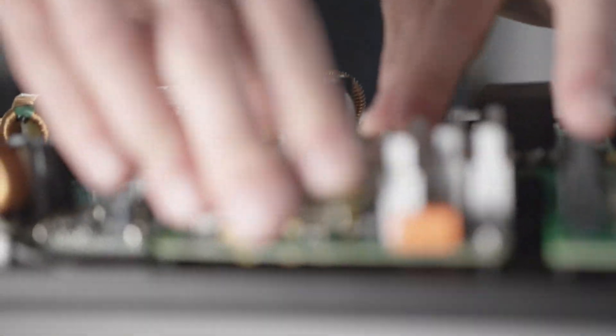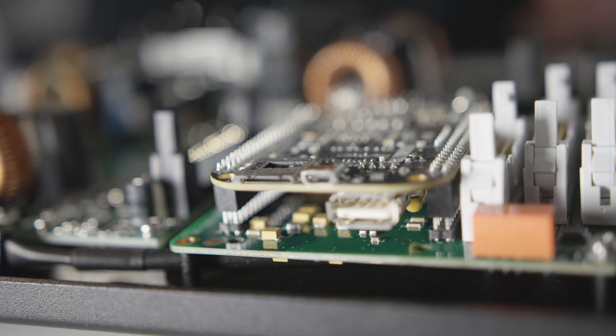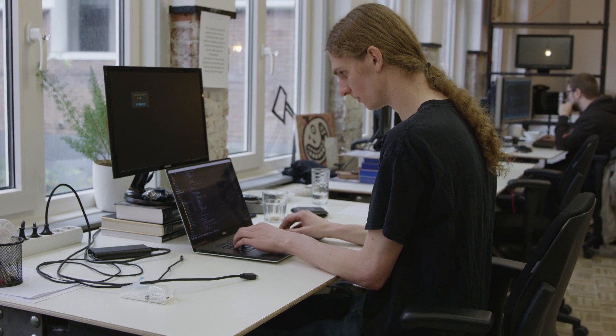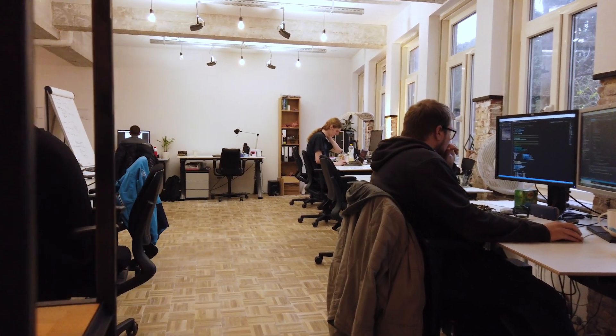To run all this software we have a purpose-built computer with an ARM processor running Linux, and this computer board attaches to the DSP board. There are currently five people in the software department and about 30,000 lines of code. It's sometimes stressful, but overall very satisfying.